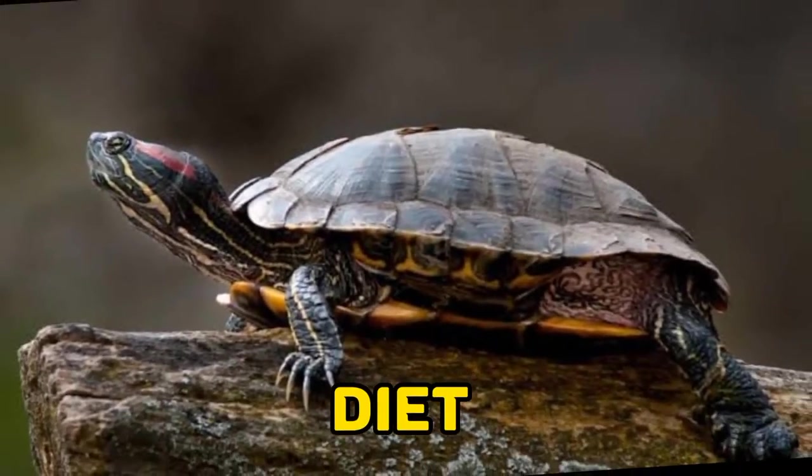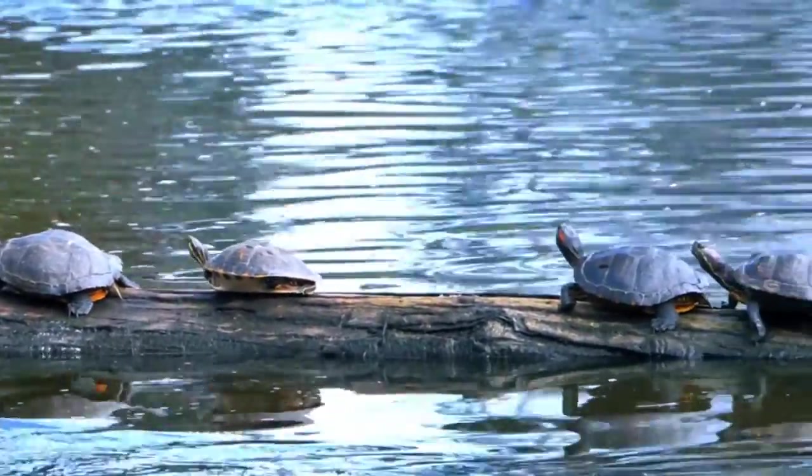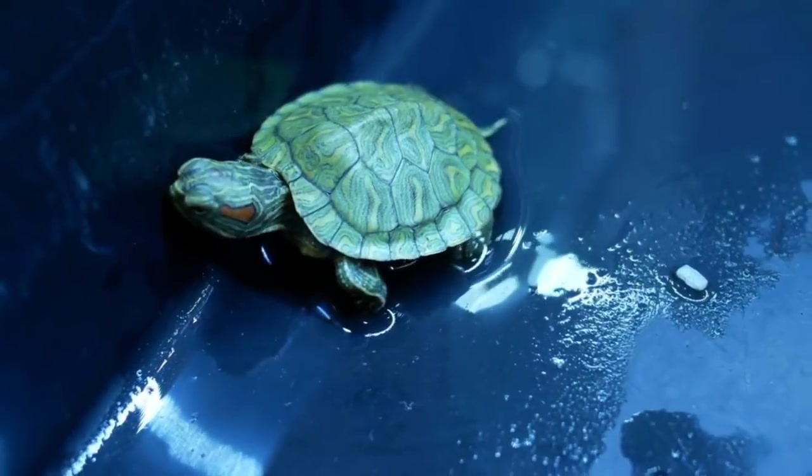Four, diet: Red-eared sliders are omnivores and will eat both plants and animals. Their diet can include insects, fish, snails, aquatic plants, and even carrion.